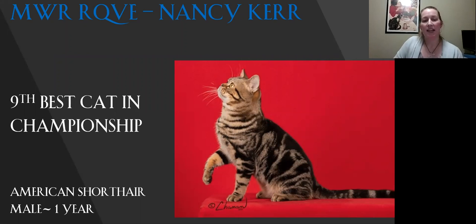My ninth best cat in championship is my American Shorthair. This guy is built like a little brick house — he is sturdy. Lovely coat on him, beautiful pattern. You can see that profile. When you judge these cats, you have standards: you split the head in half, it has to be proportional, and then you judge them by thirds by the body. When you look at him, he's the whole package. Today he is my ninth best.